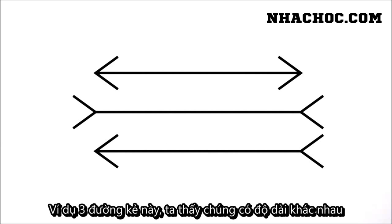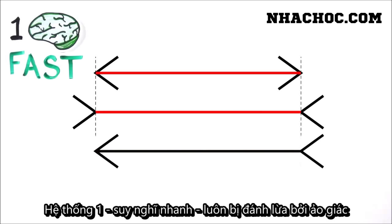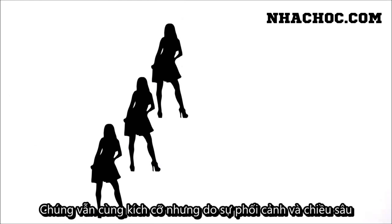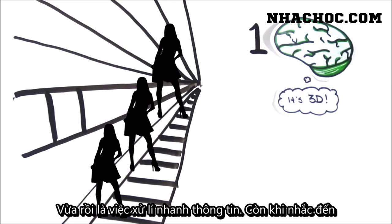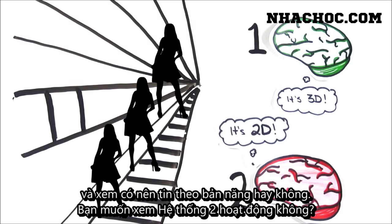Take these lines for example. It's clear that they're different lengths, but if you measure them, they're actually the exact same length. Even now that you know, System 1, or your fast thinking, can't stop seeing the illusion because it acts automatically. A similar effect is seen here — which figure is the largest? Again, they're all the same size, but the suggestion of perspective and depth causes your System 1 to interpret the picture as three-dimensional, even though it's on a flat, two-dimensional surface. It's making quick work of the available information, and so your conscious System 2, or slow thinking, must compensate after the fact, and choose not to believe your intuition or instinct.